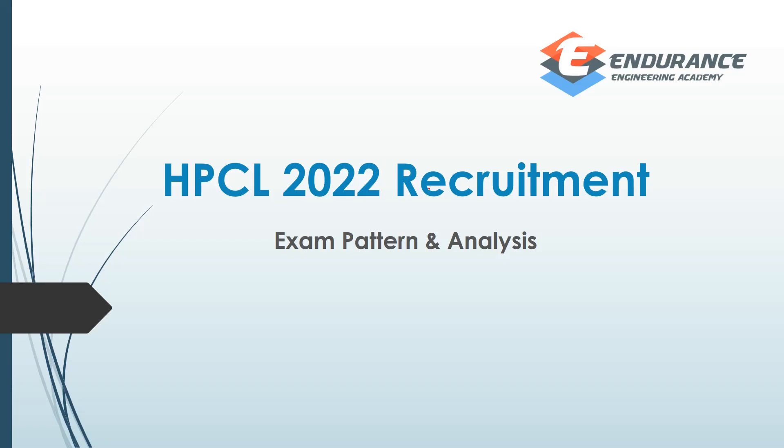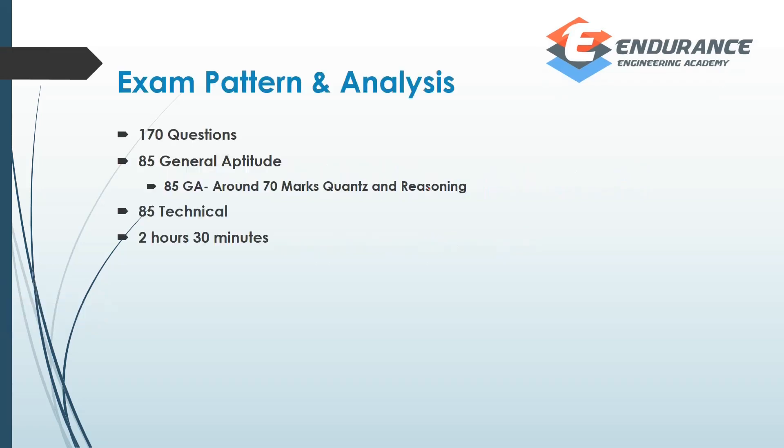What are we talking about in the HPCL 2021 exam, and what do we use in the 2022 exam? I want to share some points while covering this video. In the last video there were some points — I won't say it was a mistake, but I did not know what the mistake was, so I will rectify that. First of all, if you look at the exam pattern, it is going to be 170 questions.